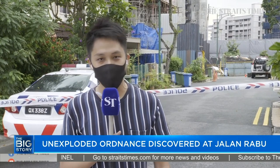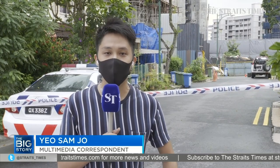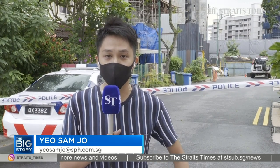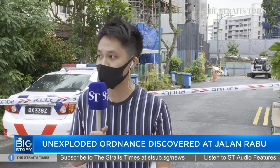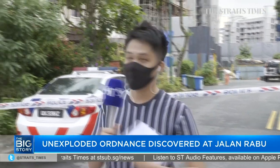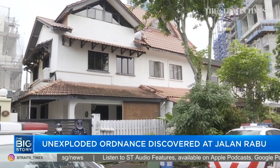Hi Olivia and Yan and everyone watching. Yes, I am on Jalan Rabu. For those of you unfamiliar, this is a short residential stretch just between Upper Thomson Road as well as Marymount Road — a short private residential estate. As you can see, terraced houses are flanking me to the left and right, and behind me, a police cordon tape.